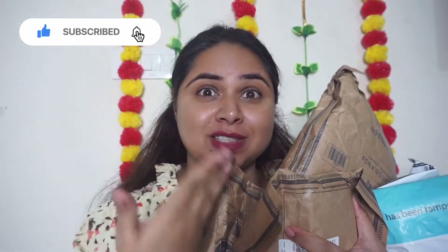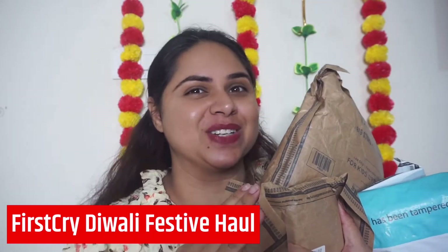Don't forget to subscribe to the channel and press the bell icon. Let's start our FirstCry Diwali haul for my daughter. First and foremost, I will clarify — my daughter is one year and four months old, so whatever sizes I show here, she fits easily from one year.